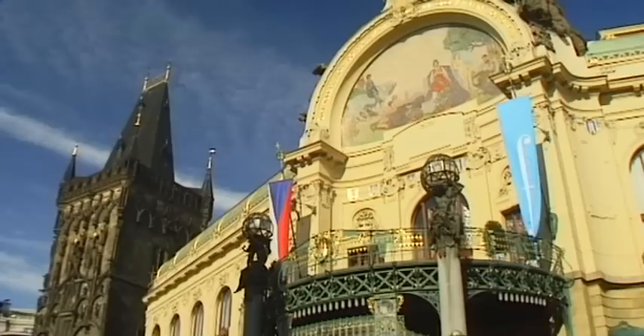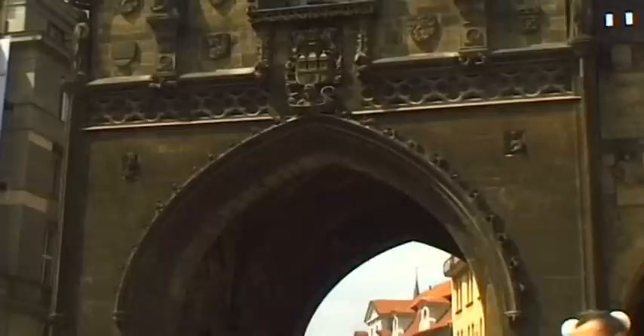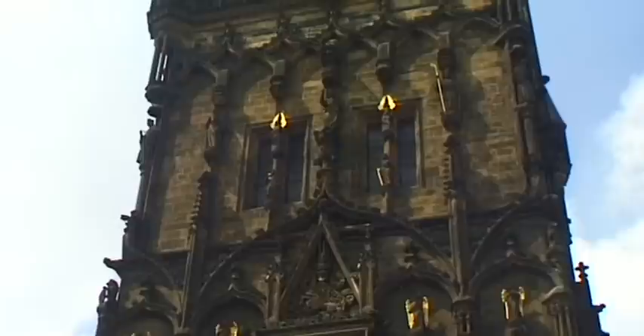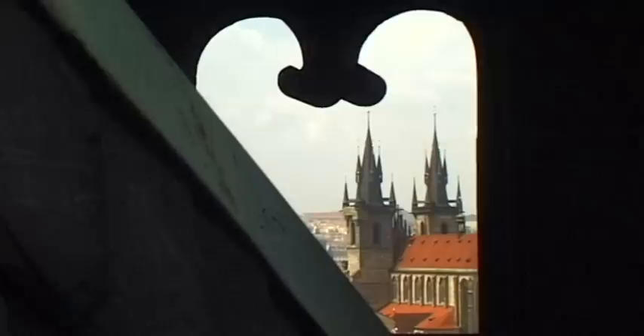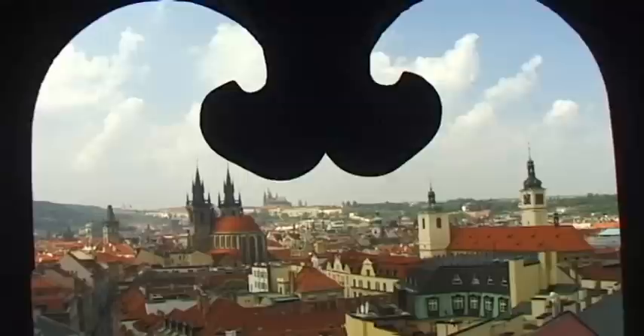Without any doubt, the splendid Representation House is the most beautiful Art Nouveau building in the city. It is connected to the Powder Tower, a 43-meter-high fortified tower. If the Prussians had been better shots in 1757, the building would have been completely destroyed, as the people of Prague once stored gunpowder here. From the tower, the views stretch into the distance.